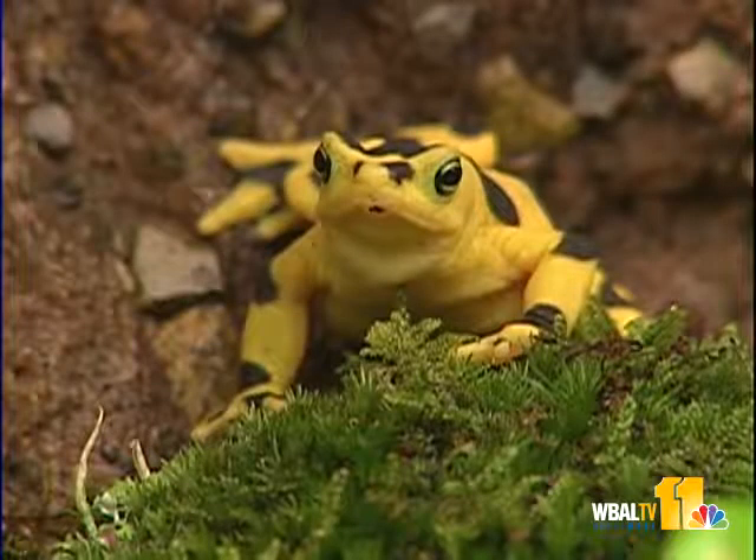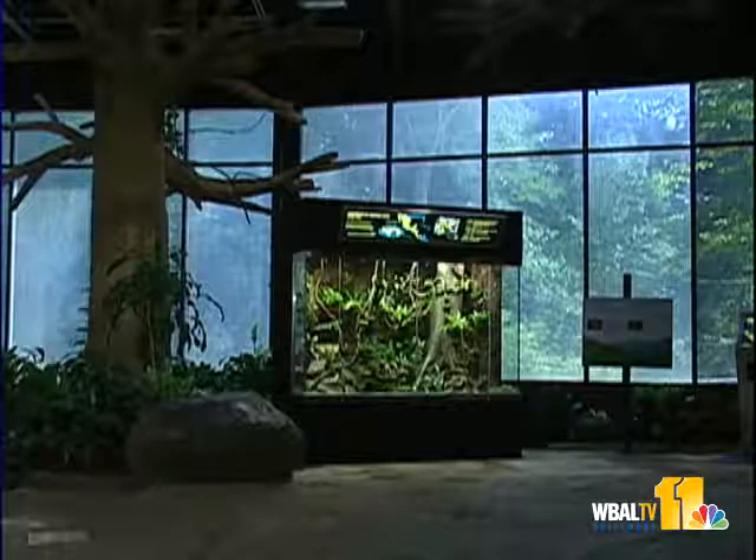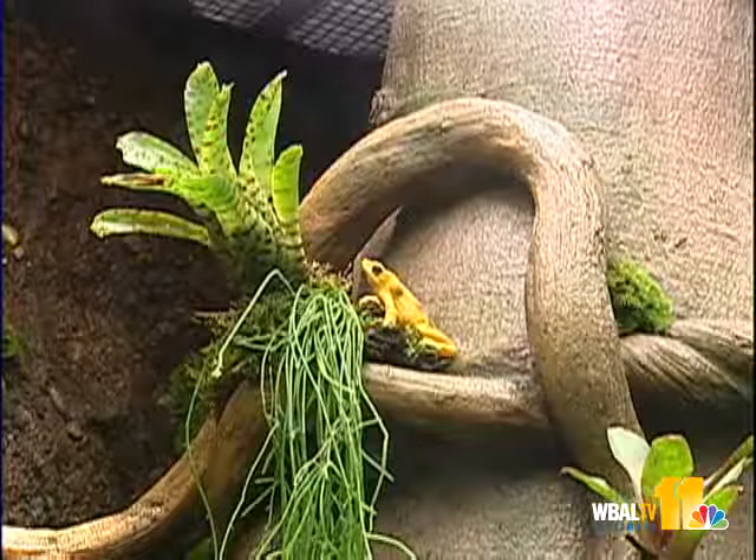Meet the Panamanian Golden Frog. These little guys are the newest addition to the Maryland Zoo's amphibian family. Patrons got their first look at them Friday.